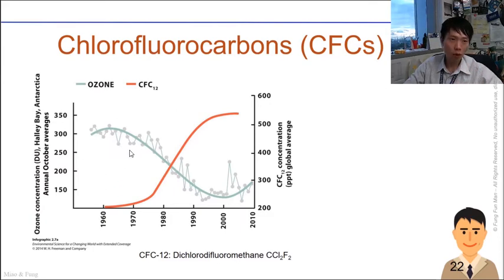Before the 1960s there weren't any CFCs, and ozone was at its highest point. Subsequently, as CFCs increased — depicted by the orange sigmoidal curve — ozone started fluctuating due to the natural O3/O2 production cycle, but the trend line clearly goes downward.